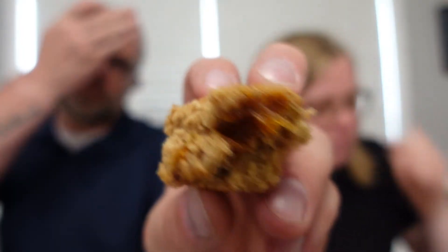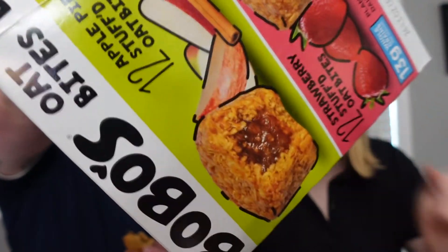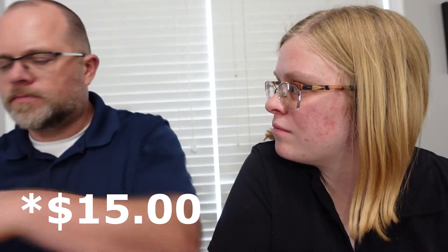It tastes good! I like it. But there is not much filling — it's not like the picture on the box where you see a lot of filling. That's not accurate. The filling is kind of a gooey, gummy texture. It's mostly oats and cinnamon, which is fine — it tastes like an oatmeal cookie with just a tiny bit of filling. We got these so long ago I don't remember how much they cost.